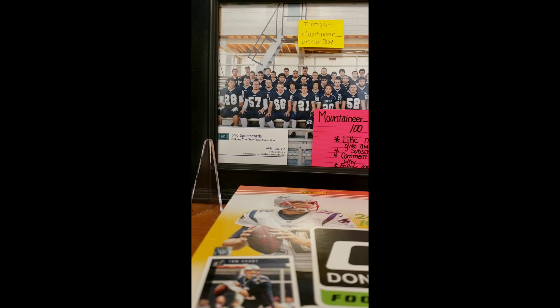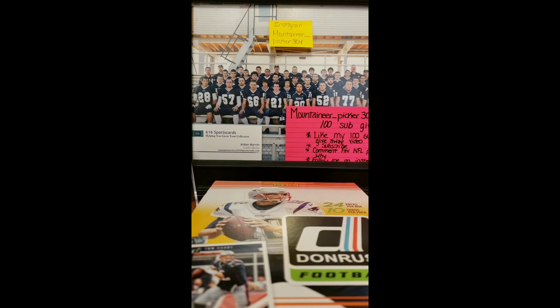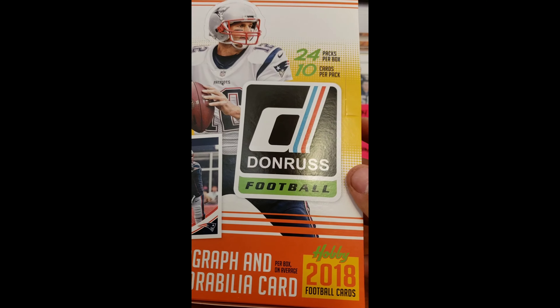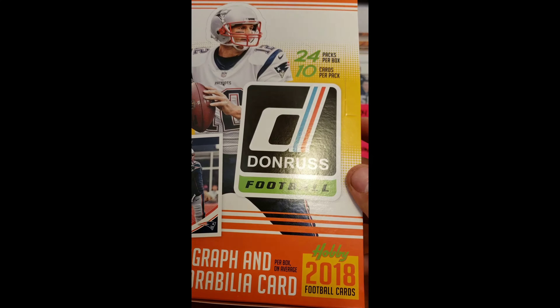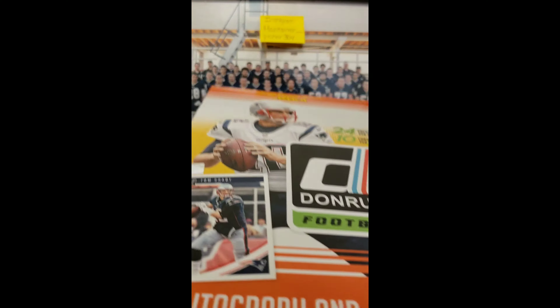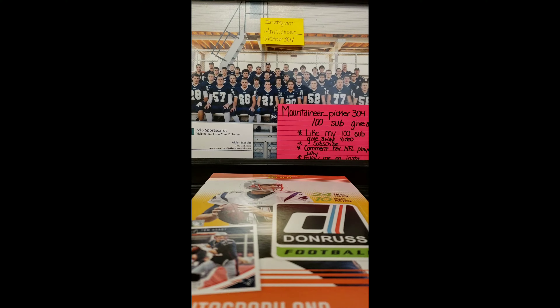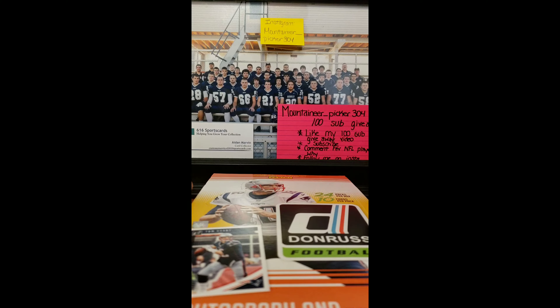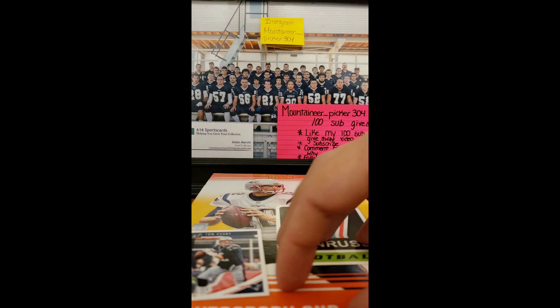Hey guys, Mountaineer Picker here. I have for you yet another 2018 product — Donruss Football. This is my 4th Hobby Box I've opened, since I just opened Certified and Unparalleled. There are 24 packs per box, 10 cards per pack, with 1 auto and 1 mem per box.